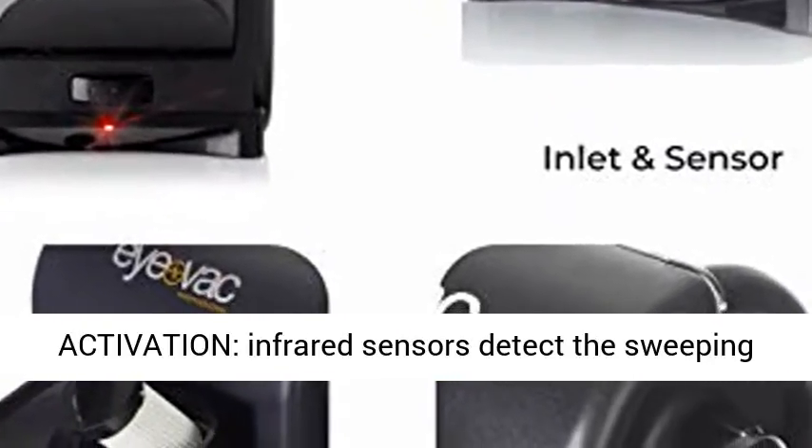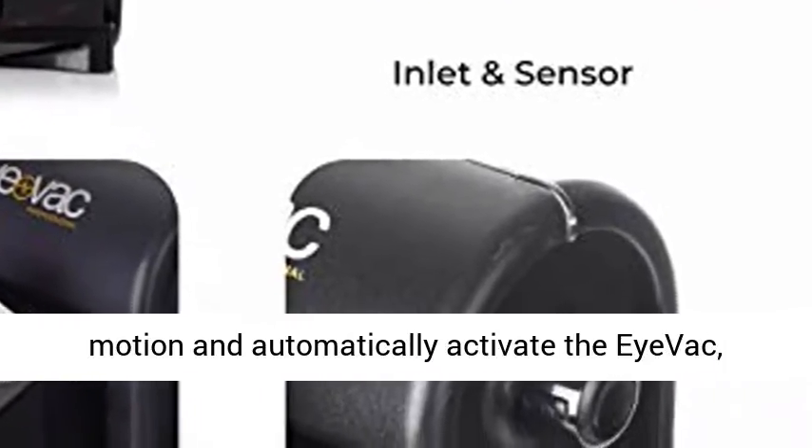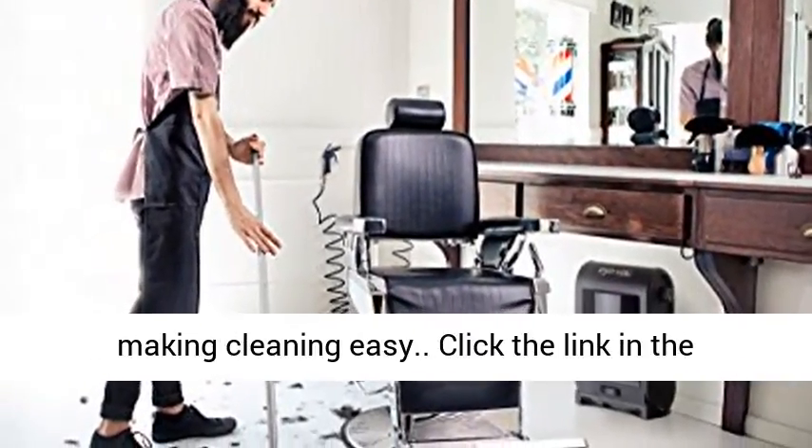Touchless Activation — Infrared Sensors detect the sweeping motion and automatically activate the IVAC, making cleaning easy.